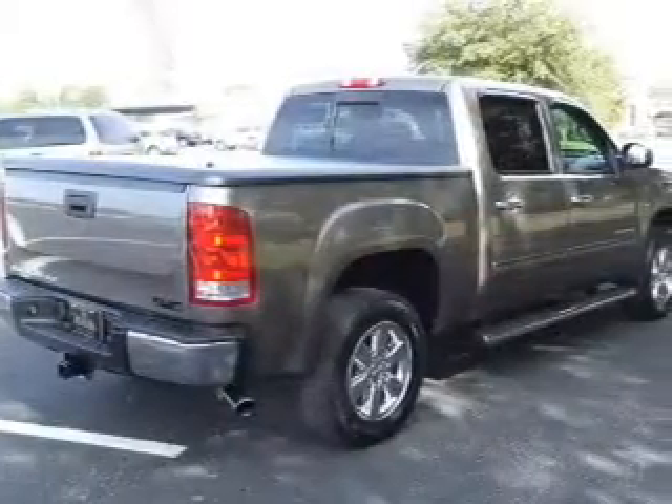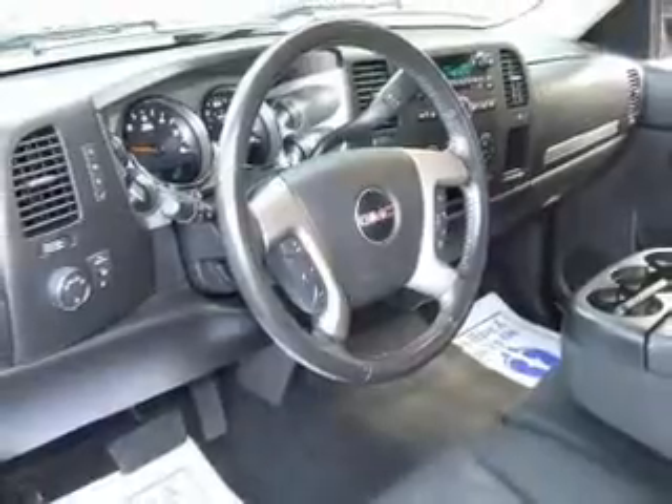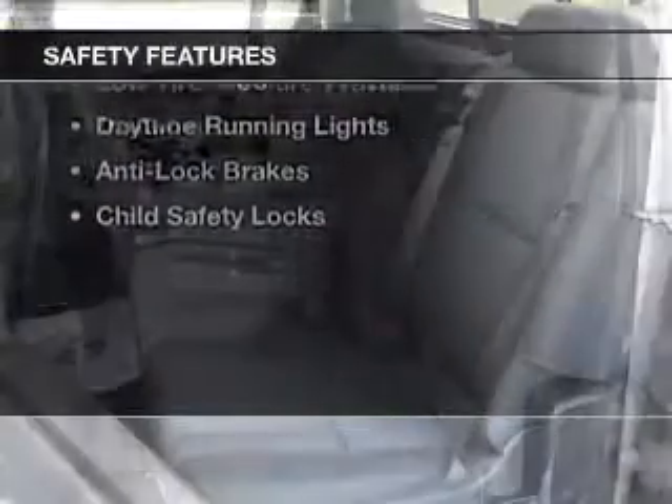Sirius XM satellite radio, digital audio input, steering wheel controls, an adjustable tilt steering wheel, an alarm system, cruise control, keyless entry, split rear seats, and MP3 player. Safety was made a priority with these features.